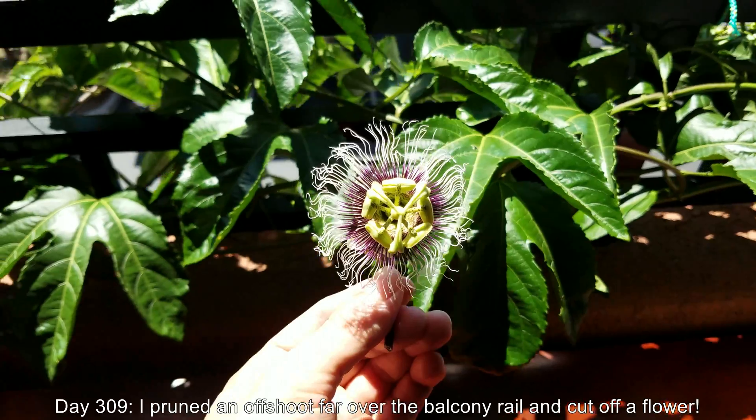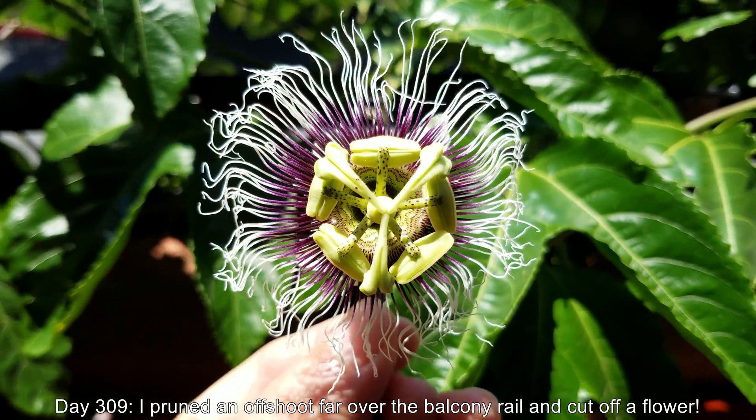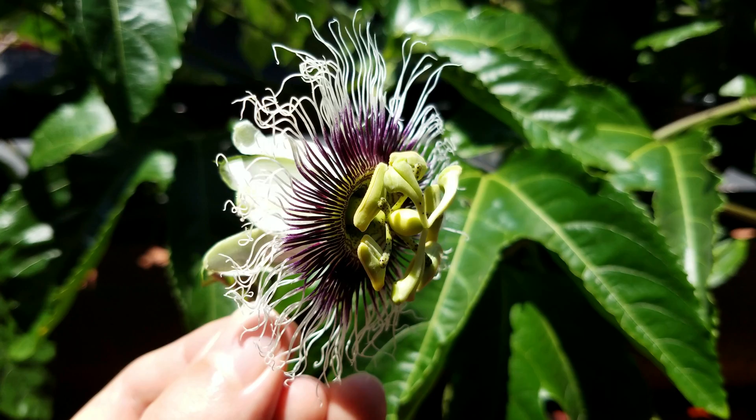These cuttings have never looked better. And on day 309, I pruned an offshoot far over the balcony rail — it was hanging very low. I don't want this stuff going to the second floor.